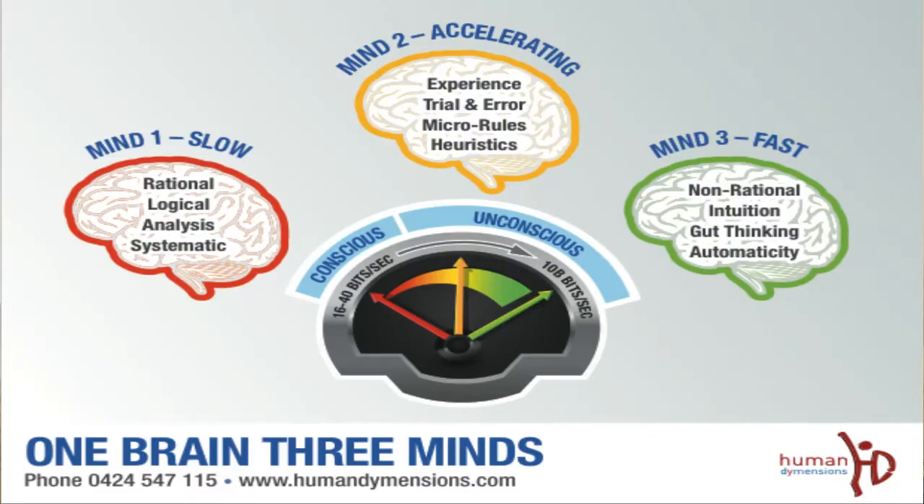So the one brain, three minds model in its simplest form is really about understanding the conscious and unconscious — or non-conscious — ways that we go about making decisions. Mind one is the conscious part of our brain, the working part. I say working because it's slow, logical, analytical and rational. When I say slow, we're talking 16 to 40 bits per second, which is quite fast but still slower than a processor.